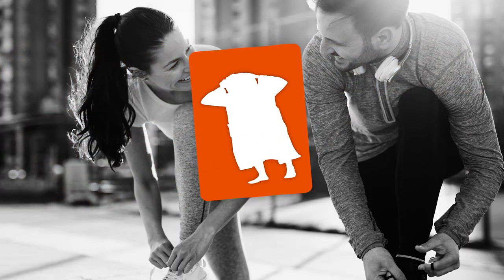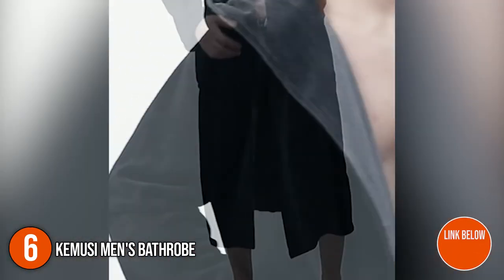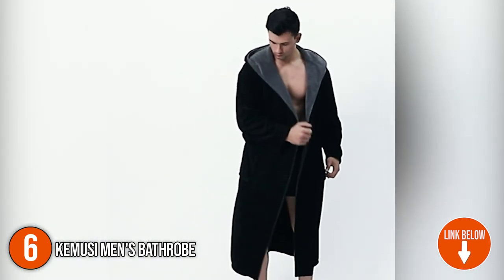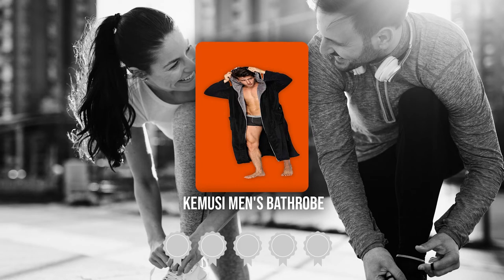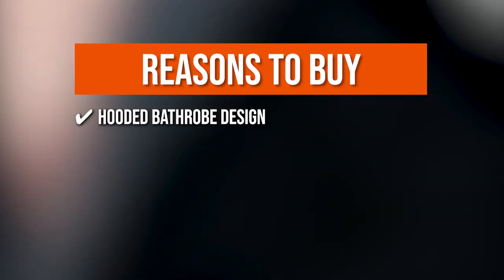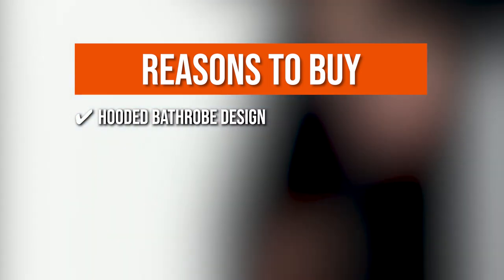The sixth bathrobe on our list is the Kimusi Men's Bathrobe. With the Kimusi plush kimono robe, you can look good while relaxing and unwinding. You'll never want to take it off since it's so comfortable. It's also ideal for relaxing in front of the fireplace on a cool night. TrustedShoppingGuy.com has awarded the Kimusi Men's Bathrobe a 4-badge rating. The team recommends this purchase based on the following. Hooded Bathrobe Design: the hooded bathrobe design helps to keep your neck and ears warm.